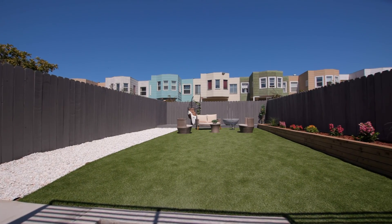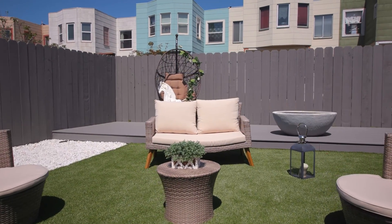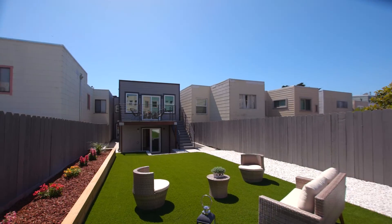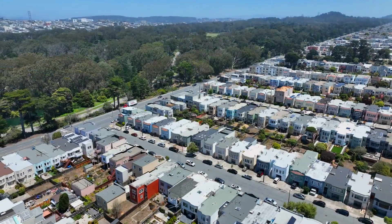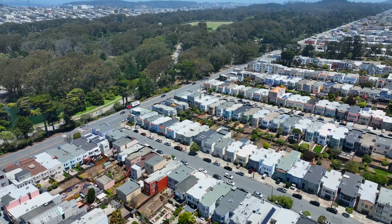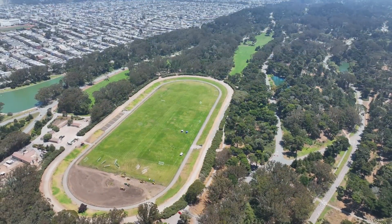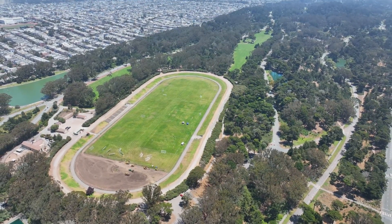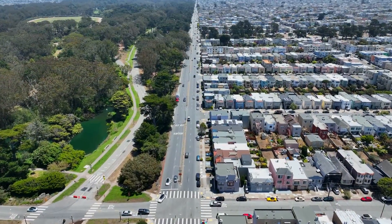Custom-designed home with indoor and outdoor living is an urban entertainer's dream. Enjoy the oversized backyard with new landscaping and decks. Convenient location — walking distance to Ocean Beach and trendy shops on Irving Street and Judah Street. Proximity to Lake Merced, Lakeshore Center, Stonestown, San Francisco State, and transportation.